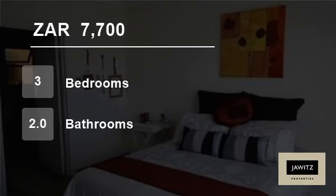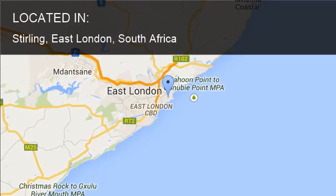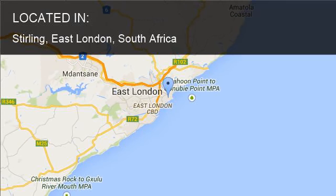Welcome to this three-bedroom townhouse for rent in Stirling, East London, South Africa for R7,700 per month.